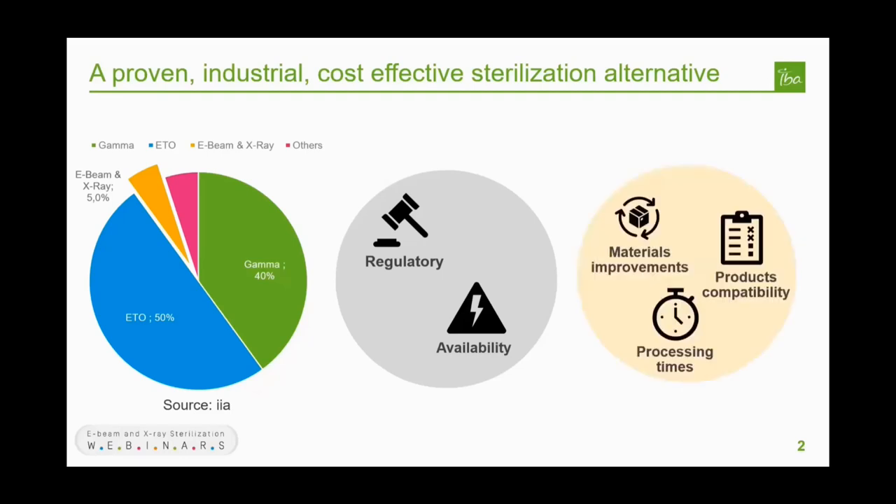Regulatory hurdles and availability are therefore key drivers for adopting e-beam as a sterilization technology. But e-beam also presents unique advantages of its own: the possibility to use it not only for sterilization but also for materials improvements benefiting from its cross-linking properties; a high dose rate, reducing in some cases materials degradation; and faster processing times than ETO and gamma. E-beam and x-ray are proven economically sound technologies to diversify the sterilization portfolio and mitigate risks in a challenging environment for incumbent technologies.